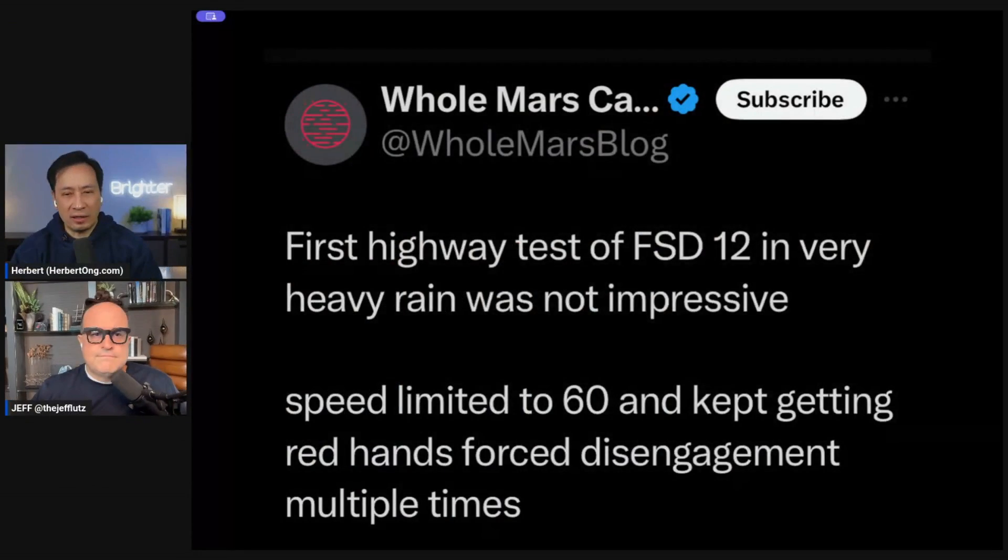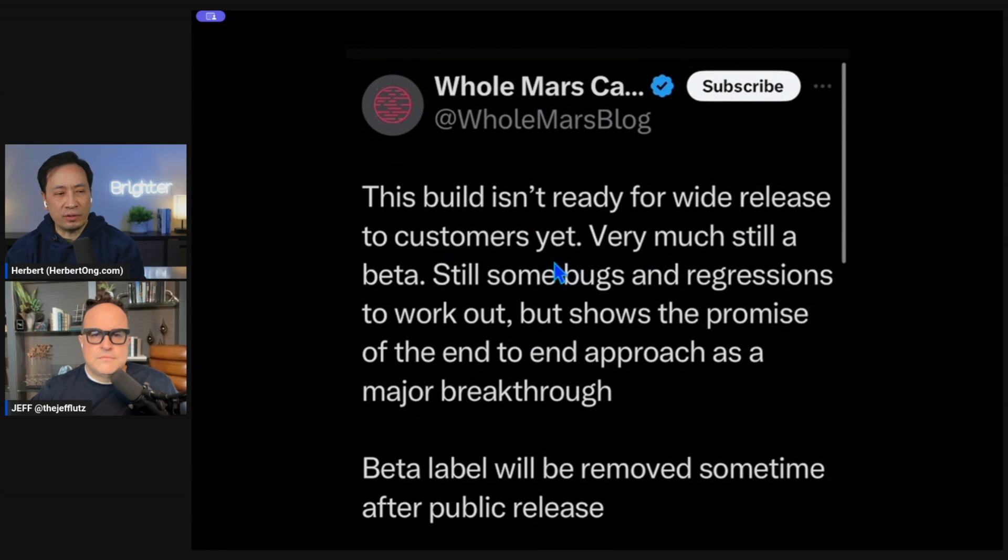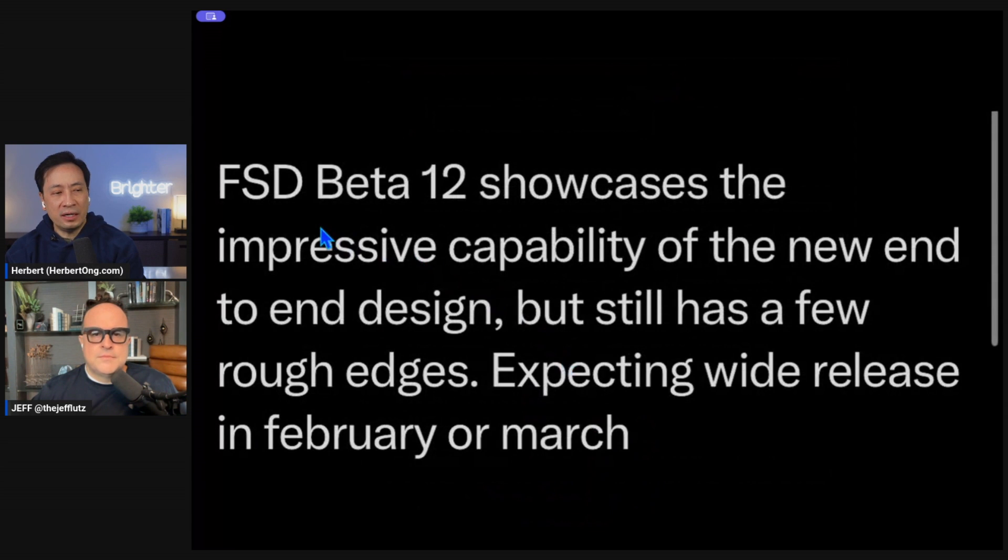The first highway test of FSD 12 in heavy rain was not impressive — speed was limited to 60 mph and it kept getting red hands with forced disengagement multiple times. This build isn't ready for wide release yet. Still very much like a beta with some bugs and regressions to work out, but it shows the promise of the end-to-end approach as a major breakthrough. Wide release is expected in February or March.